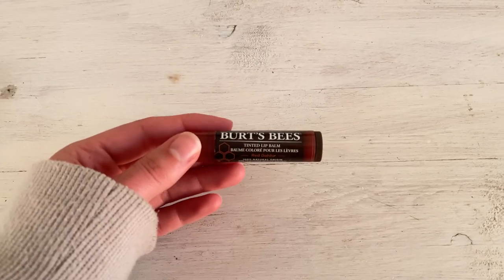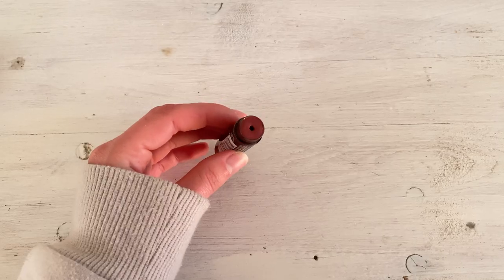The final product is the Burt's Bees Tinted Lip Balm in Red Dahlia. As you can probably tell, I really like reds and berries — I think they look really nice on my lips and this is no exception. It's moisturizing, I always keep it in my purse, and the color looks really natural. Highly recommend.